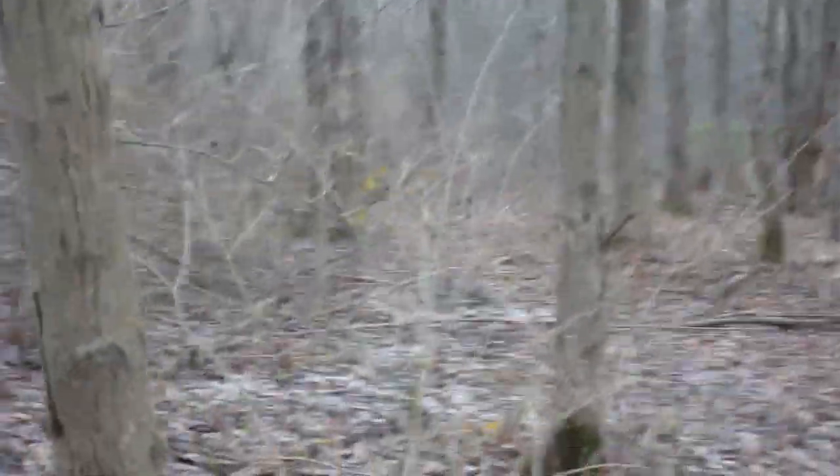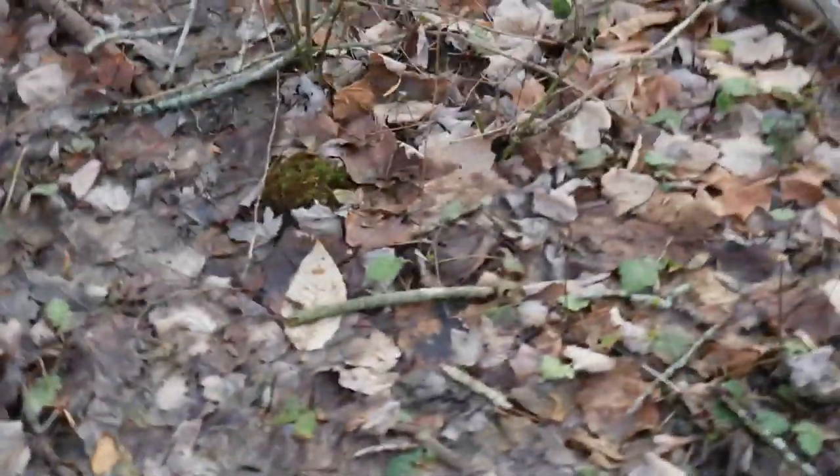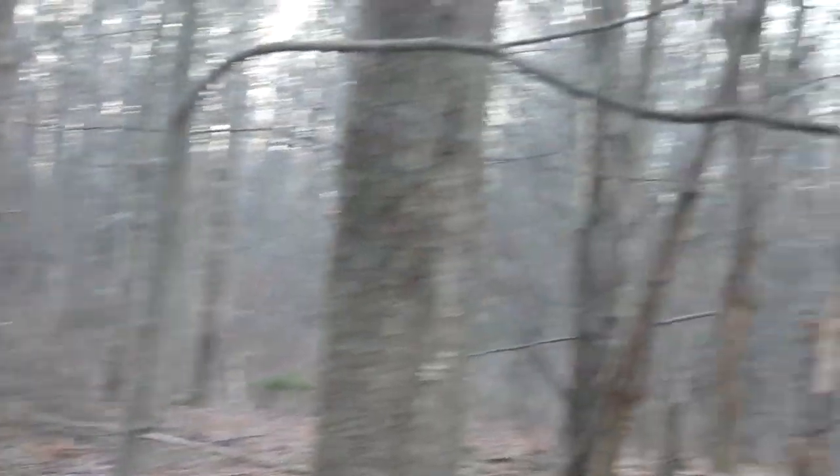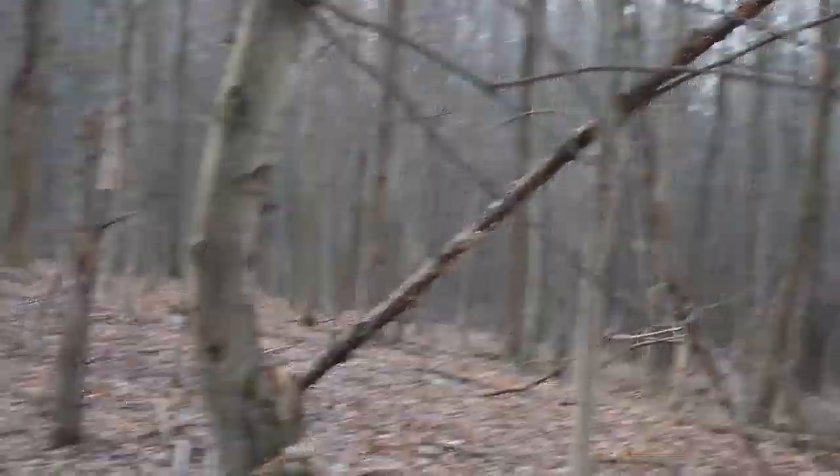Whoa, I just slid on my ass. Let's see. See that? Looks like a path.